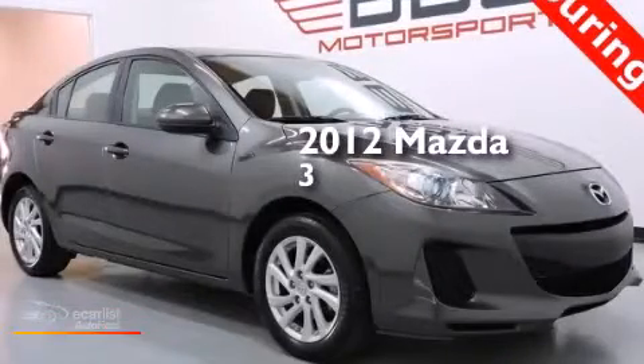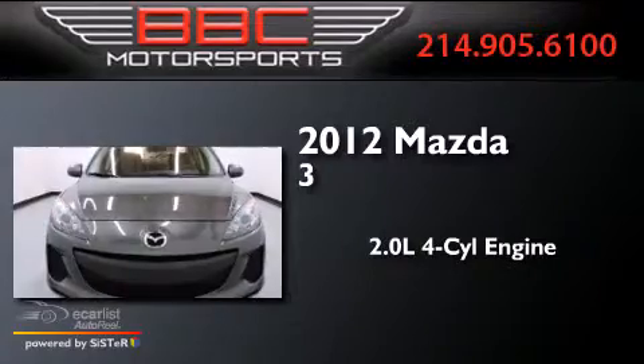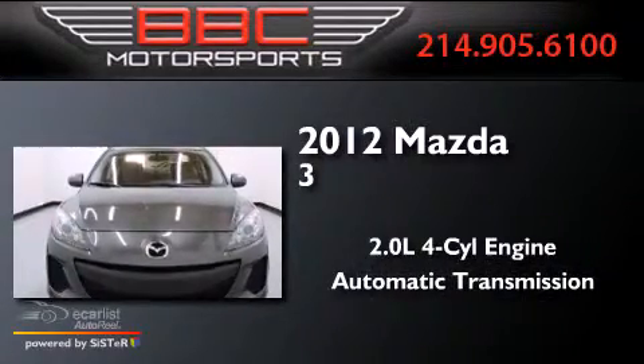This is a 2012 Mazda 3. It has a 2.0-liter four-cylinder engine and an automatic transmission.